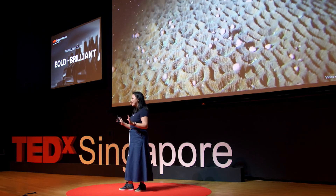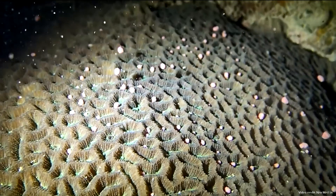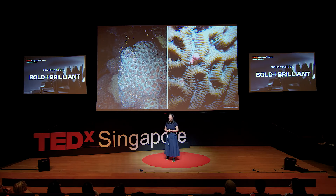Despite having lost much of its reefs in the early years, Singapore is home to at least 200 different species of hard corals — the teeny tiny organisms that build reefs. Once a year, when the conditions are right — the full moon, the low tides, and warm waters — the corals use these cues to take part in a mass spawning event. These tiny pink bundles, no more than half the size of a rice grain, contain eggs and sperm of the corals, which float up to the surface, become fertilized, and produce the next generation of coral babies for our reefs.